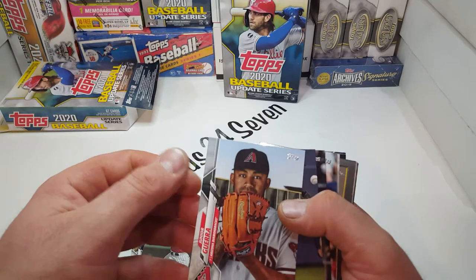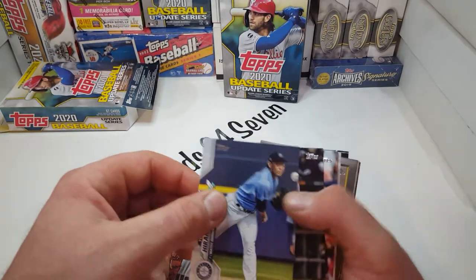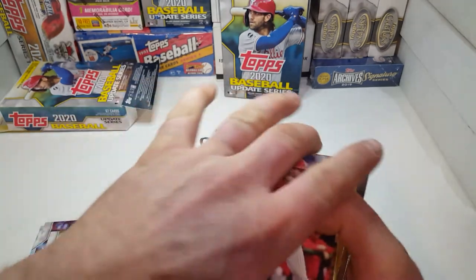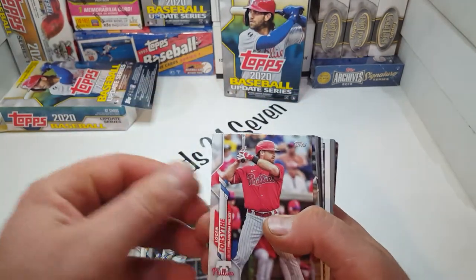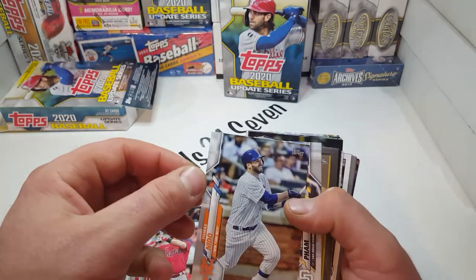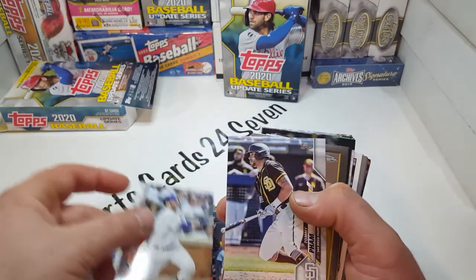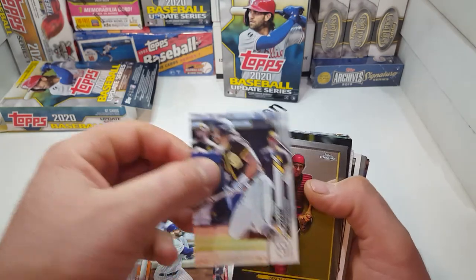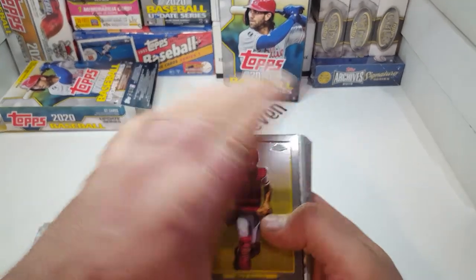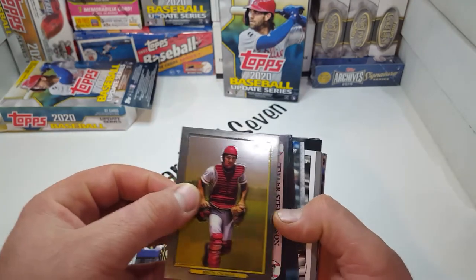Tito Martinez. Guerrero. Yoshi. Miguel Cabrera — Active Leaders. There are a lot of good rookie debuts. Gavin Lux. Kyle Lewis. Tommy Pham. Johnny Bench Chrome — that's a cool card, I don't have that one. That's really cool.